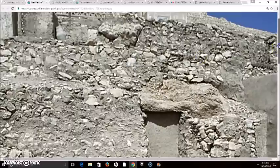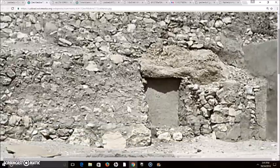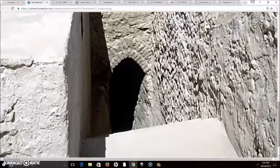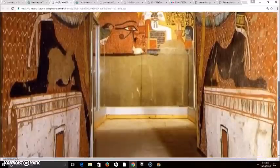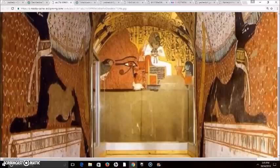Now before I show you the next tomb, I just want to mention that the only tools found in Sennedjem's tomb associated with its construction were a right angle, a cubit rod, and a plumb level — those are the only things found related to the construction. This next tomb is the tomb of Peshedu, who also held the title of 'servant in the place of truth,' as did Sennedjem. He also lived during the time of Seti the First and Ramesses the Second.